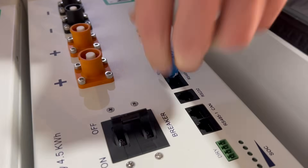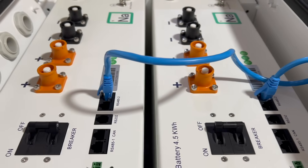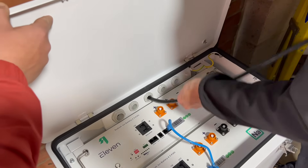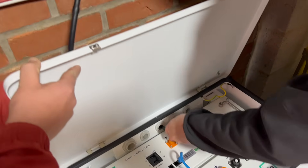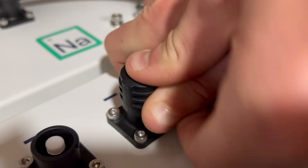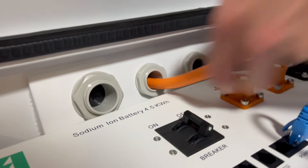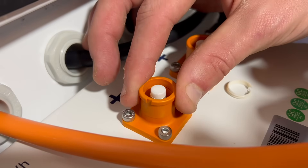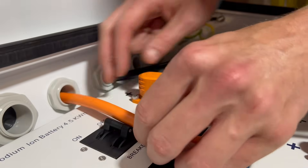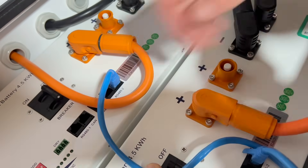This connection allows the inverter to talk to both batteries and control the flow of power to and from them. Then we start bringing in the beefy conductors — these are the DC cables that carry the current to and from the battery. They just thread through the stuffy G's and then they're a simple push-fit connection to the battery terminals. That's the external negative connection made, and now we'll do the same with the positive connection.